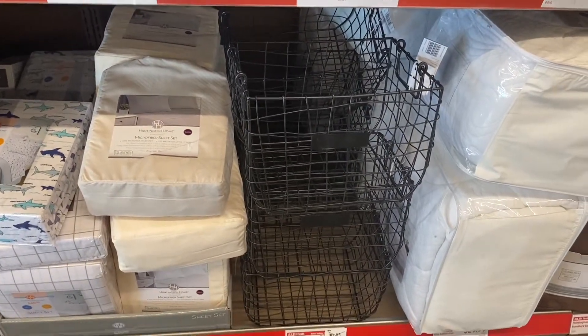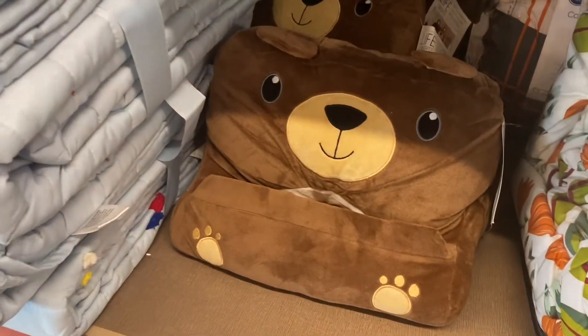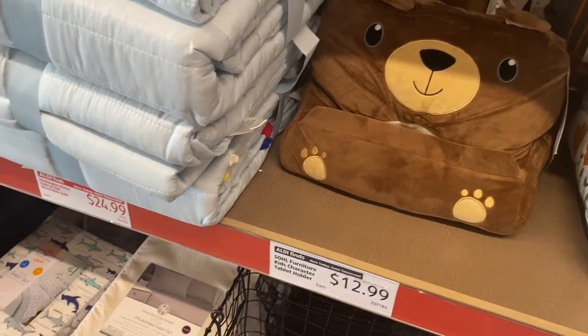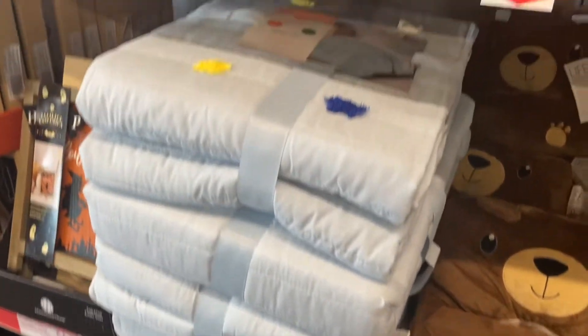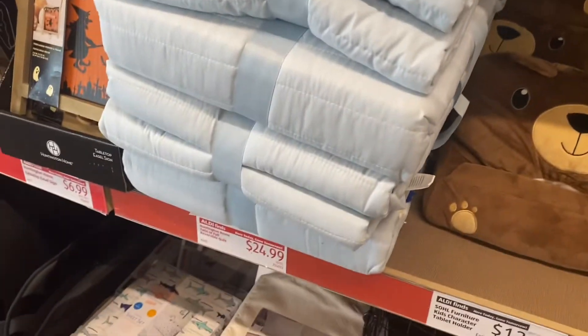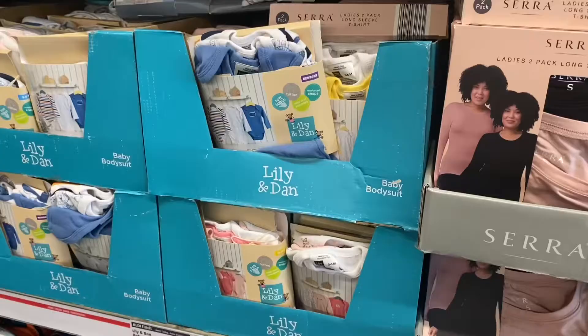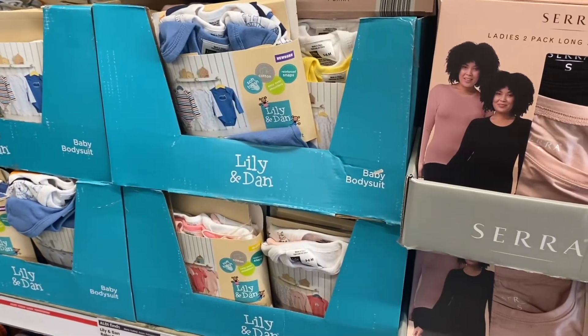There's a wire basket on clearance now for $11.29, and a tablet holder — only one style left, so it must have sold well — still $12.99. They also have a kids quilt set for $24.99 with little colorful things on it.